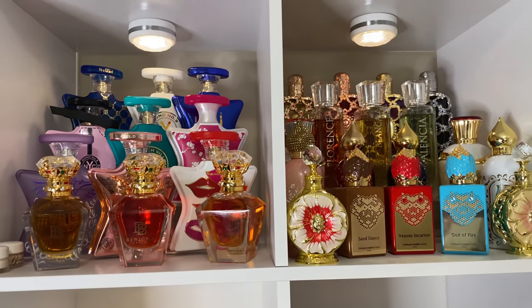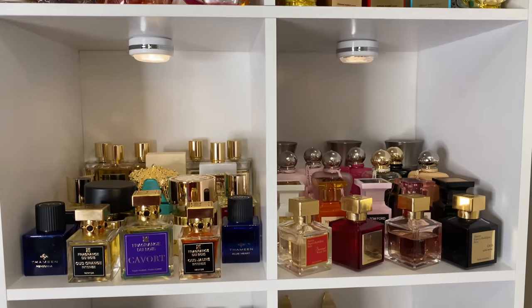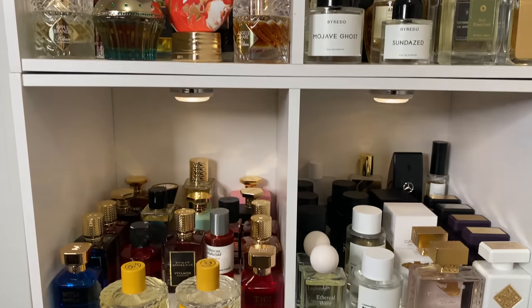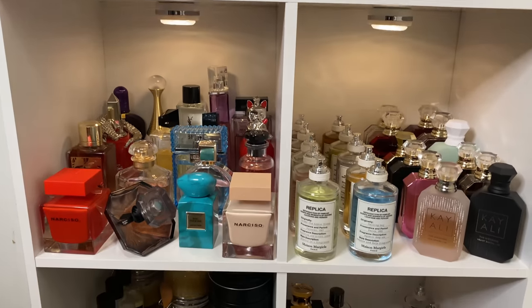Hey, welcome back to my channel. If you are new here, welcome. If you like fragrance, makeup, skincare, vlogs, real people and real talk, definitely subscribe. This is going to be part two of my entire perfume collection. If you missed part one, that will be linked down in the description box.